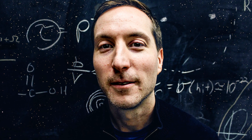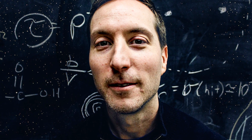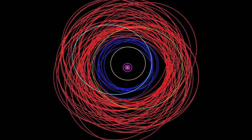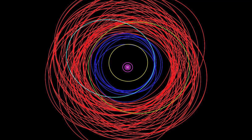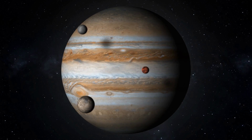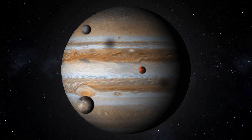Recently, a team of scientists led by Scott Shepard from the Carnegie Institution for Science in Washington, D.C., made a new discovery in the world of Jupiter's moons. The team discovered 12 new moons orbiting Jupiter, bringing the total number of known Jovian moons to a staggering 79. What makes this discovery even more exciting is that these new moons are unlike any of the others we've seen before.